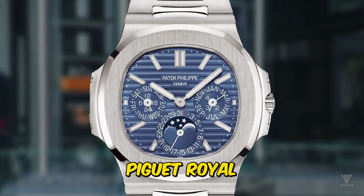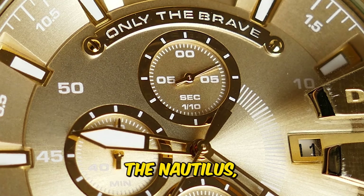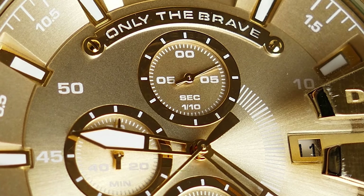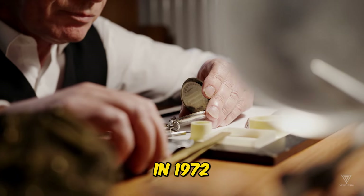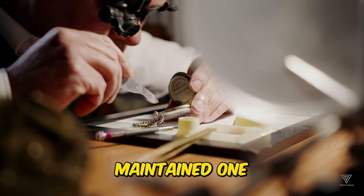Notably, the Audemars Piguet Royal Oak, a close rival to the Nautilus, received a perpetual calendar just 11 years after its inception in 1972 and has maintained one ever since.